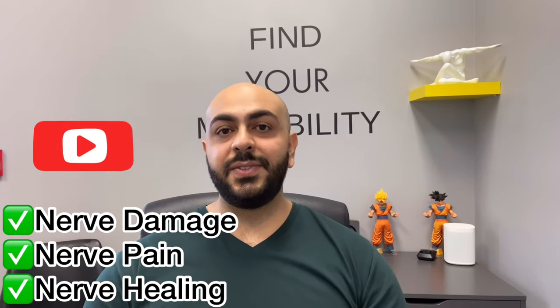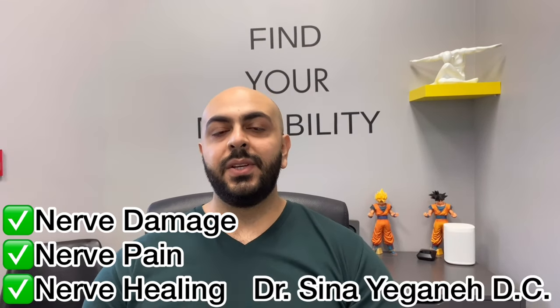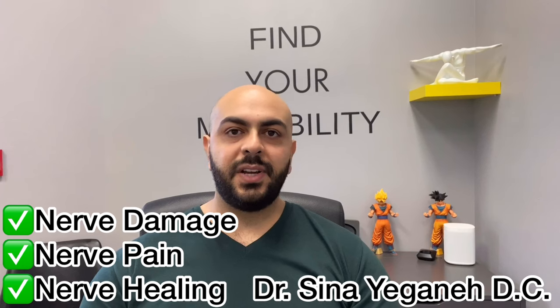What's up guys, Dr. Sina here. In this video we're talking about nerves. We're going to talk about some of the main functions of nerves, then we're going to talk about nerve damage and how long it takes to recover from nerve damage. So let's get right into it.